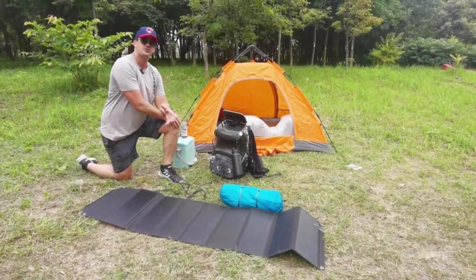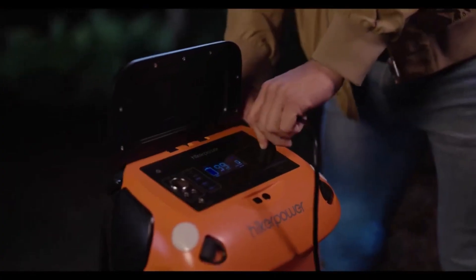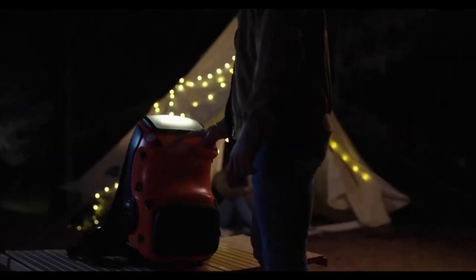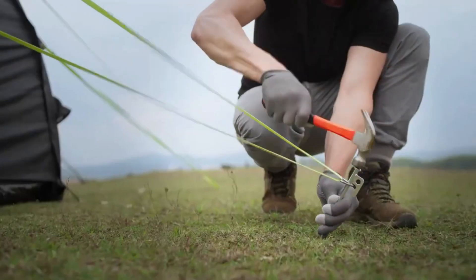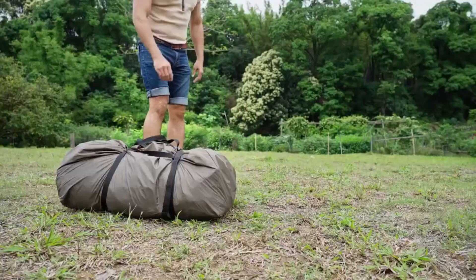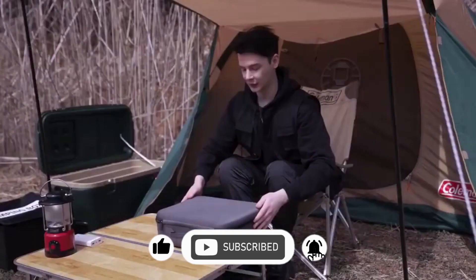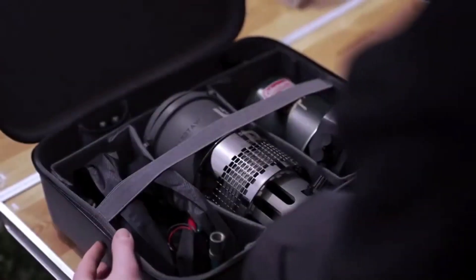Whether it's embracing renewable energy sources or integrating high-tech features into camping gear, these innovations are indeed taking camping to the next level, offering a harmonious blend of nature and technology for a memorable outdoor experience. If you like our video, then hit the subscribe button to never miss out on any of our videos. See you next time!